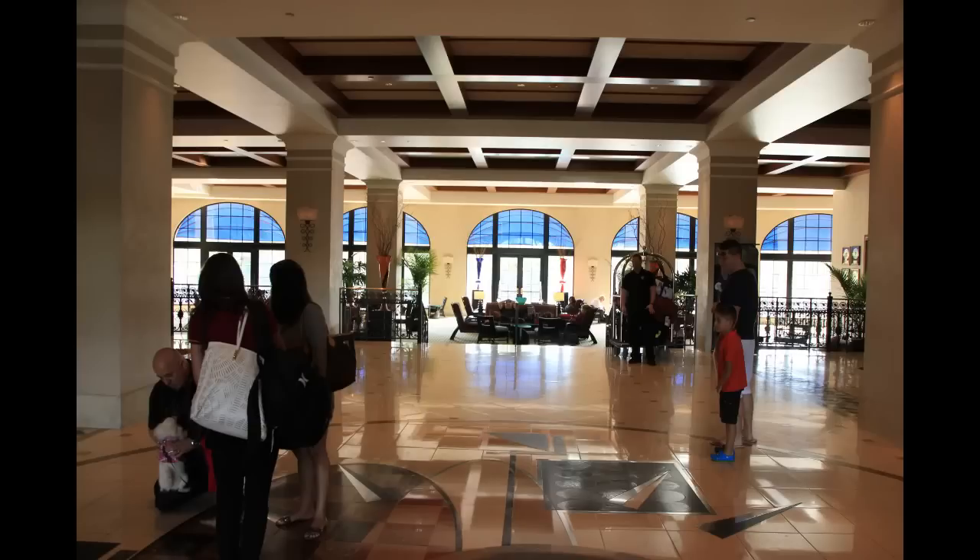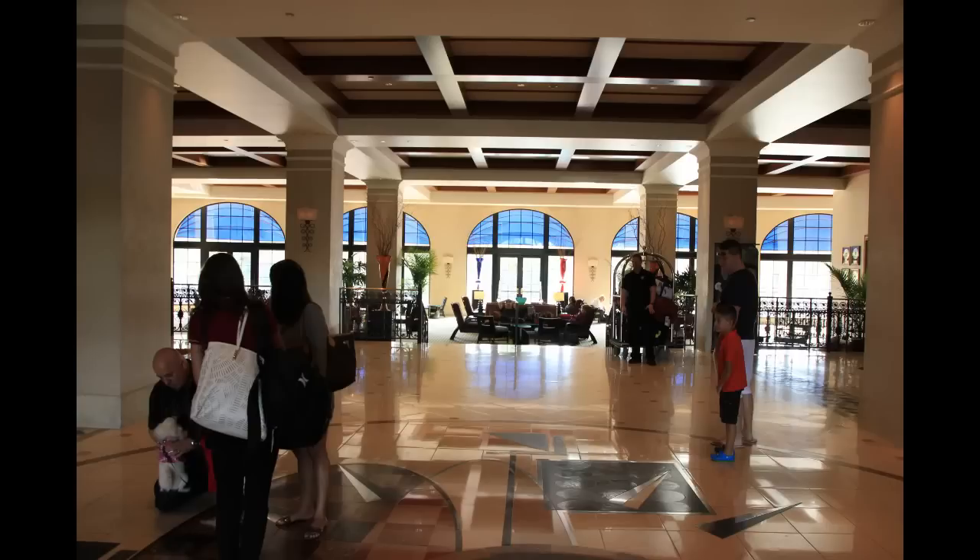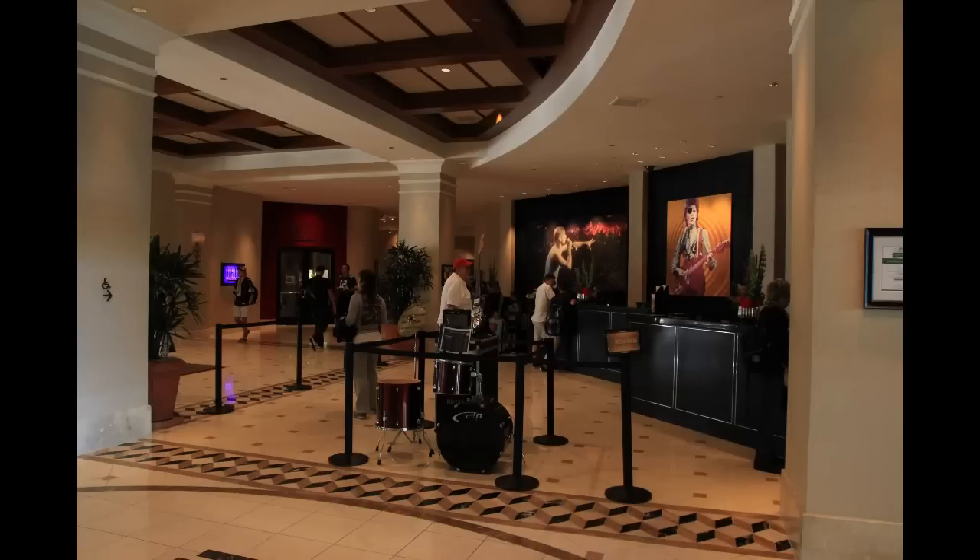We're getting started in the lobby. It's not a very big lobby, but as we look straight ahead we can see the sitting area. Over to the left is where the concierge desk is, and over to the right is where the check-in desk is. There's a drum set out here, and there's a lot of rock and music-related paraphernalia and memorabilia all around the lobby.